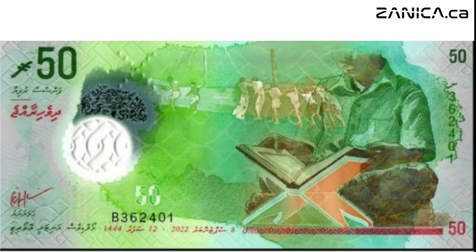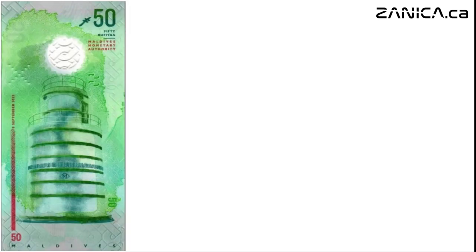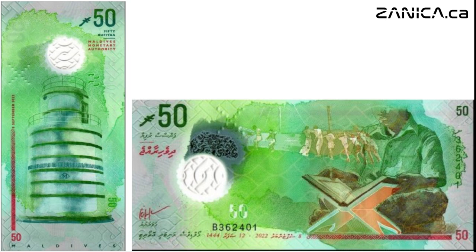As we delve deeper, we encounter the verdant greens of the fifty rufiyaa note. Here, men toil to pull boats from the beach into the water, showcasing the resilience and strength of the Maldivian people. We also notice a boy reciting the Quran in the seated position, underscoring the importance of faith in Maldivian society. On the reverse, the minaret of the Friday mosque stands as a beacon of tradition and spirituality.